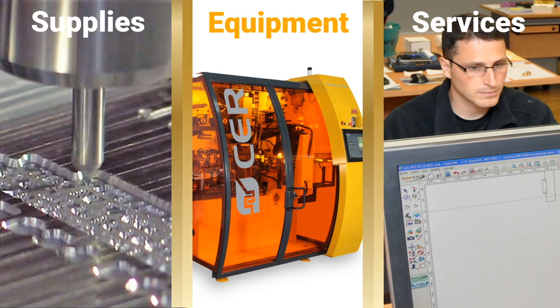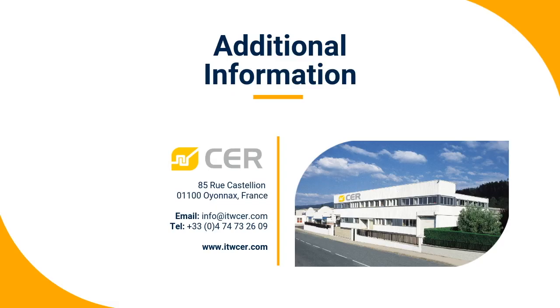CER is a one-stop shop for hot stamp and heat transfer decoration. Beyond our extensive range of foils and foil-related services, we have a wide inventory of hot stamp equipment, supplies, and services. Would you like more information about CER Hot Stamping Solutions? Please get in touch — we are eager to speak with you.